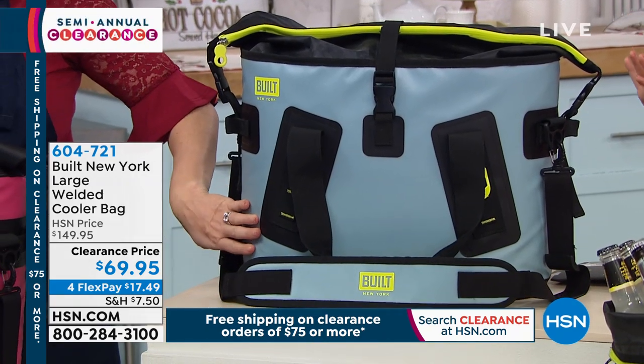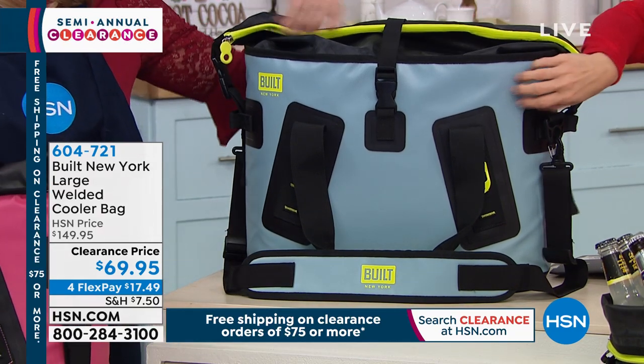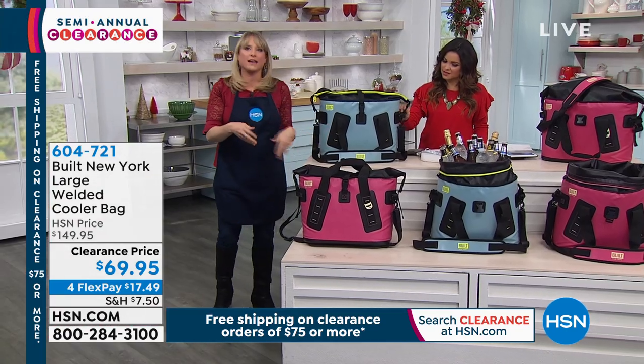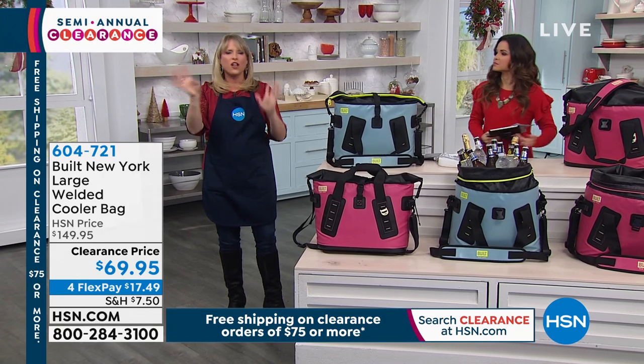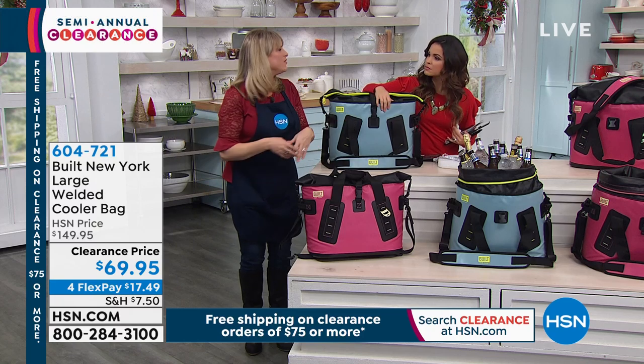If you're thinking about it for the guy in your life, there's no sparkle. It's just a nice icy light blue with a lime green or yellow accent. It's gorgeous. So if you've been contemplating those cooler bags that are $300 or $400, there are several brands of them.